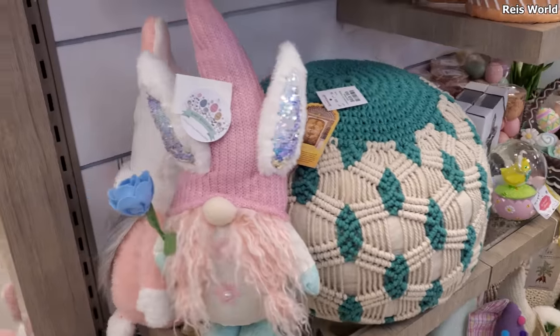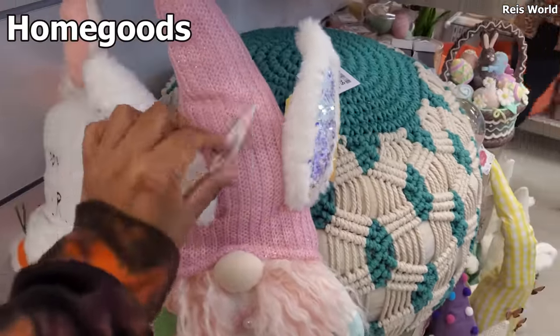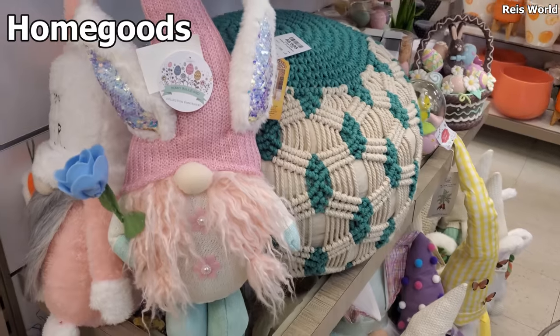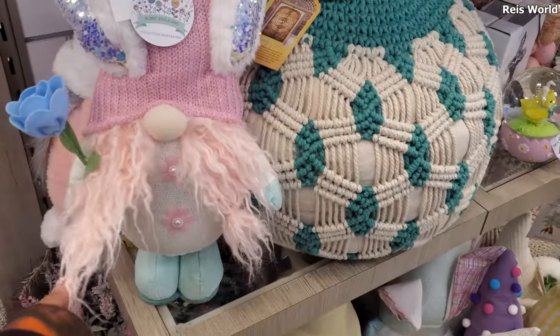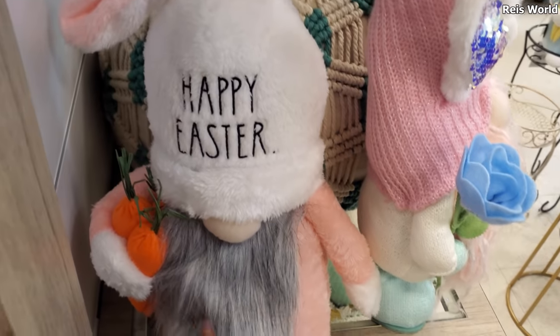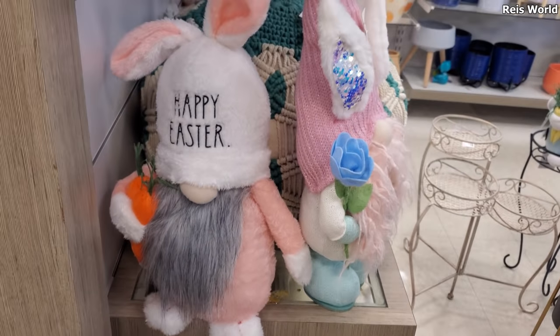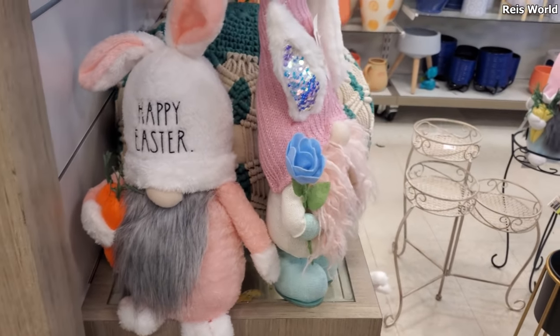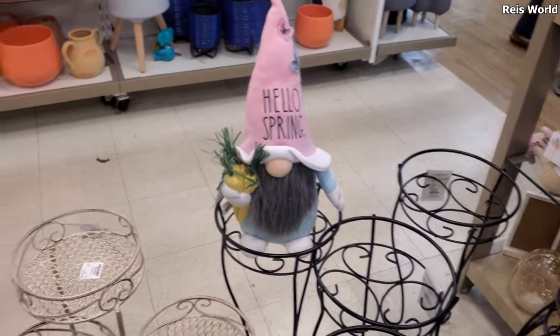Made it into Marshalls. So right now my Marshalls has a lot of stuffed gnomes — we're going to see this quite a bit. This one is $15, with a little bunny ear. And then we have Happy Easter — this one has the gray beard bunny hat. And on top, you guys — oh look right here. Hello Spring, that's funny.